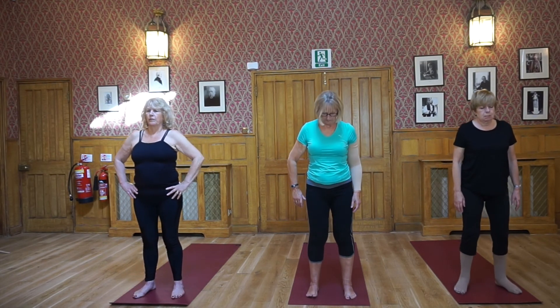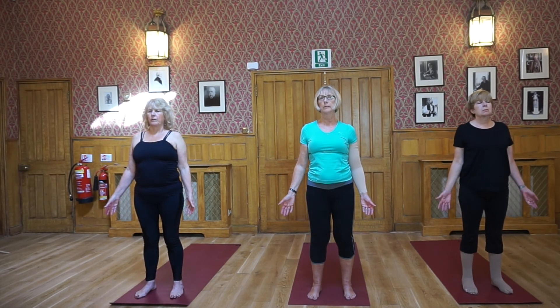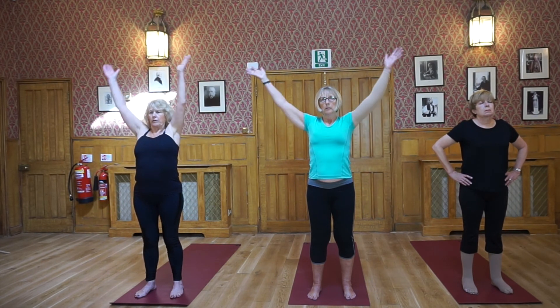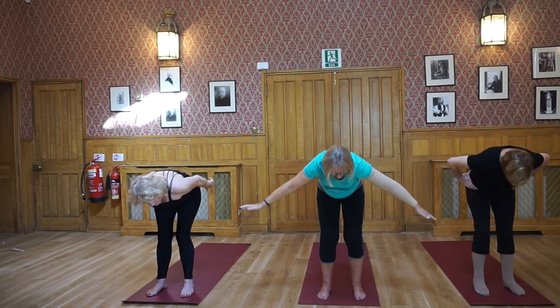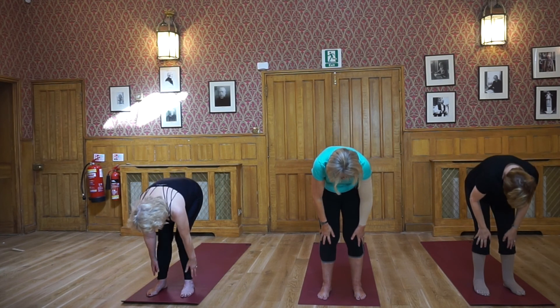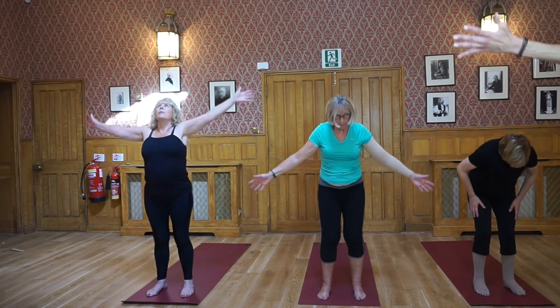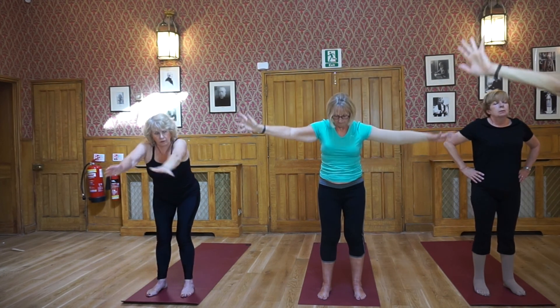Heel-toe your feet so that they are underneath your hips, standing tall, crown of the head reaching towards the ceiling. Inhale, raise your arms up. If you like, just keep your hands onto your hips if your arms are starting to feel slightly tired. Exhaling into a forward bend, inhale come up halfway, exhale refold. Inhale, take the arms out to the side and come all the way up, hands up towards the ceiling. Exhale, dive forward towards your legs.